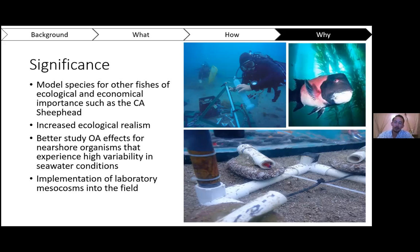The chambers help us to better study OA effects on nearshore organisms because they allow for daily fluctuation and variability — not only in seawater conditions, but also in light conditions, predator conditions, and anything else you'd find in the ocean but not in the lab. We're still ironing out this second part of the research with the benthic chambers, but we're continuously improving them and hoping to implement laboratory mesocosms into the field for future research, thereby increasing ecological realism.